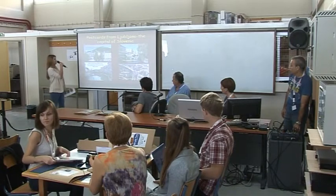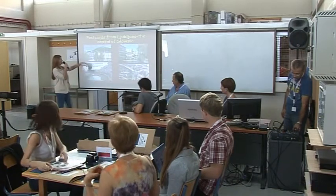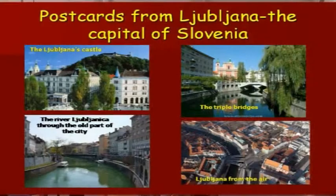Some postcards from Ljubljana. This is Ljubljana's castle. These are the three bridges. And the river Ljubljanica throughout the old part of the city. And this is Ljubljana from the air.